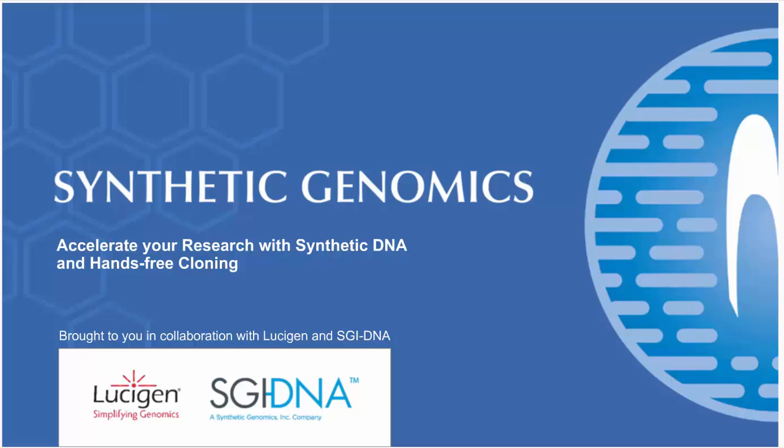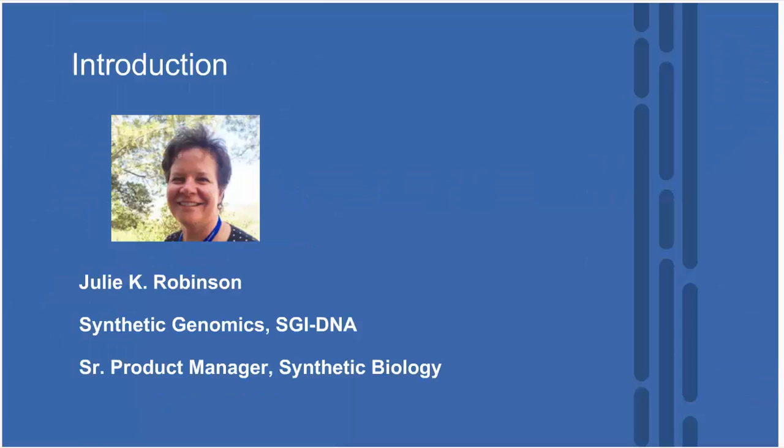I'm very pleased to welcome Julie Robinson. Julie joined us from SGI DNA in California and she has a wealth of experience in synthetic biology and cloning technologies. We're really excited to have Julie here to present today's topic: Accelerate Your Research with Synthetic DNA and Hands-Free Cloning. Take it away, Julie.